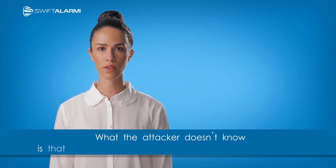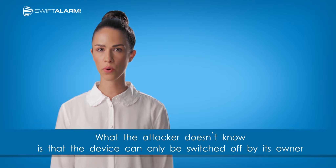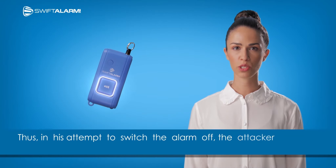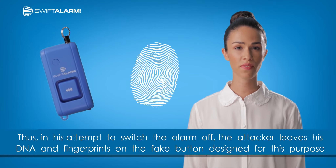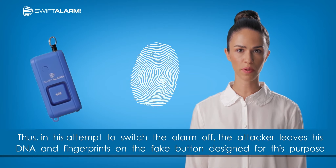What the attacker doesn't know is that the device can only be switched off by its owner. Thus, in his attempt to switch the alarm off, the attacker leaves his DNA and fingerprints on the fake button designed for this purpose.